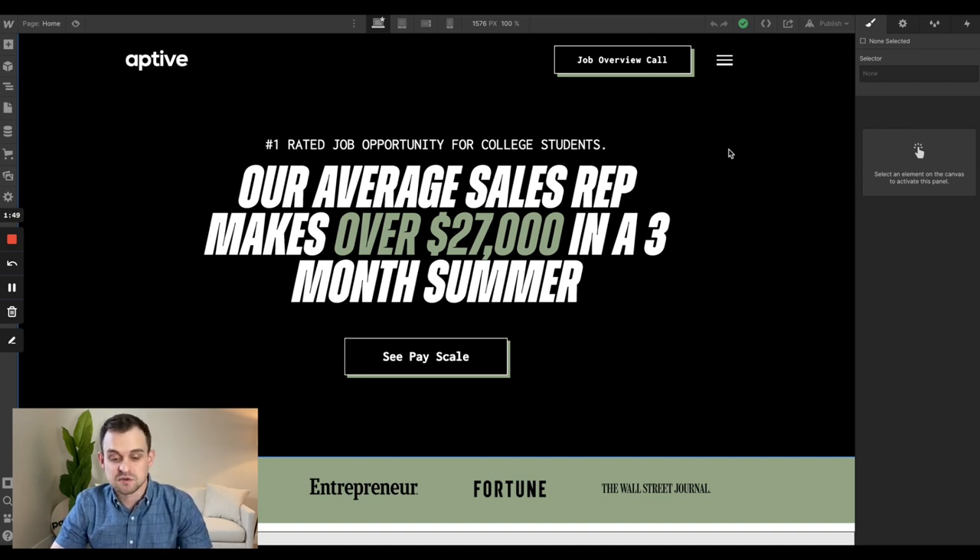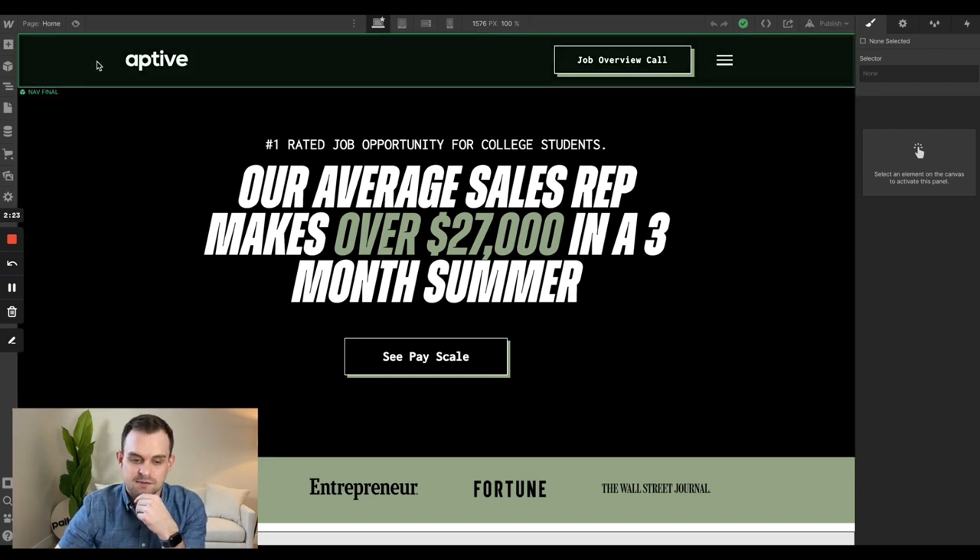What we determined was going to be the most important aspect of this landing page is having a really powerful value proposition — something that was going to catch people's attention right when they landed on the site. And then we wanted a really powerful call to action. You'll see here that it says our average sales rep makes over $27,000 in a three-month summer, which I can vouch for because this is a job that I did for nearly five years. We determined that was going to grab people and say, hey, listen to what we have to say.